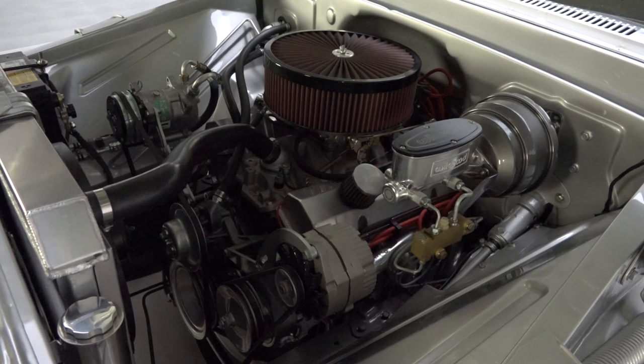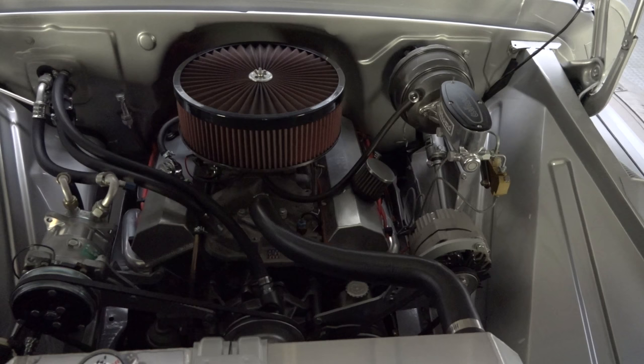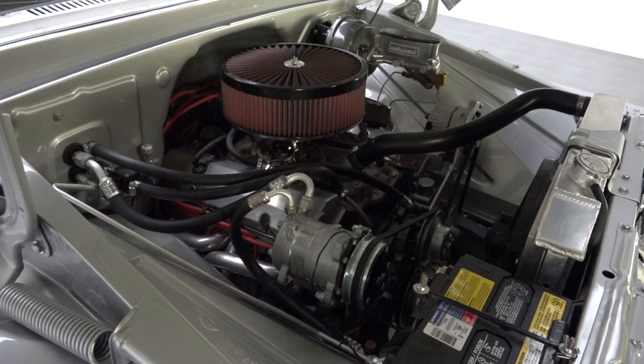Take a look under the truck's broad hood and you'll find 350 cubic inches of Chevrolet small block that creates roughly 300 horsepower. A rebuilt 700R4 four-speed spins a tough 12-bolt rear axle that's finished with a limited slip differential and 3.73 gears.